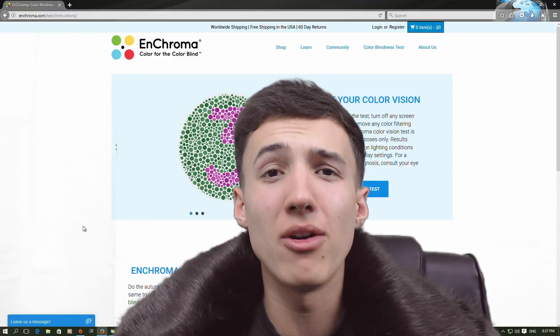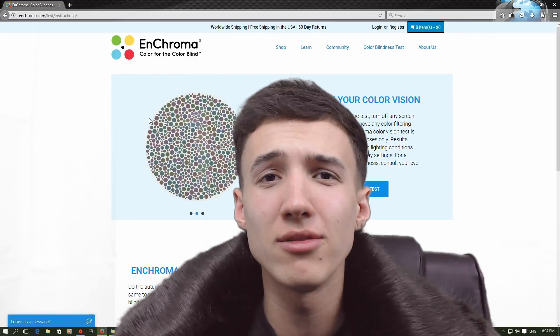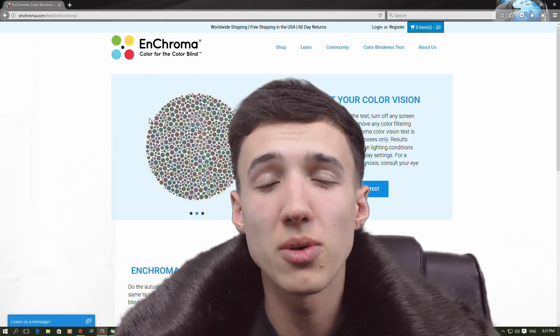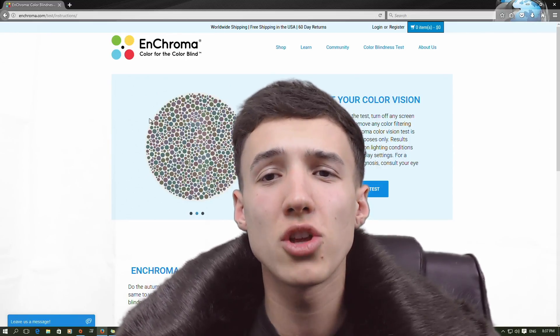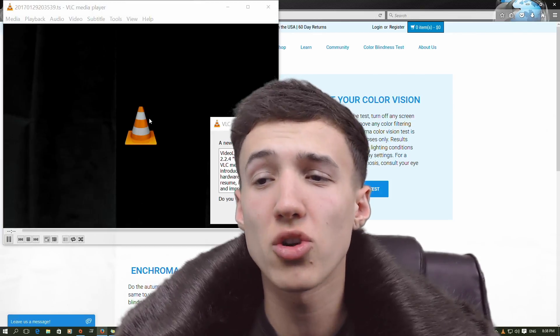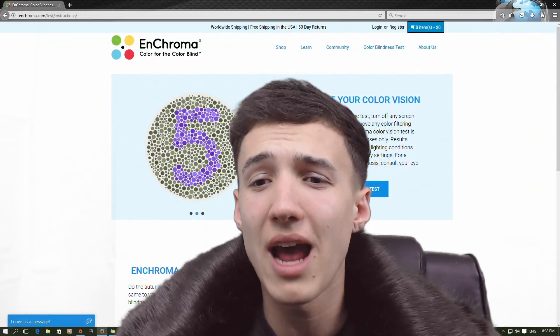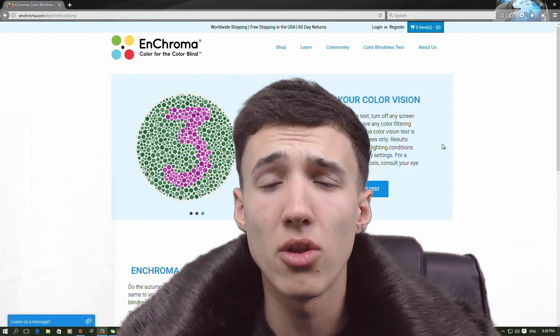Welcome back to my channel. We've got a little video today — it is the colorblind test. Apparently one in ten people are colorblind and they don't even know it. So we're just gonna play around and see if I'm colorblind. I've never done the test before, so we're gonna find out. As you can see from the screen at the moment, you see these round circles — I guess that's how you find out if you're colorblind or not.